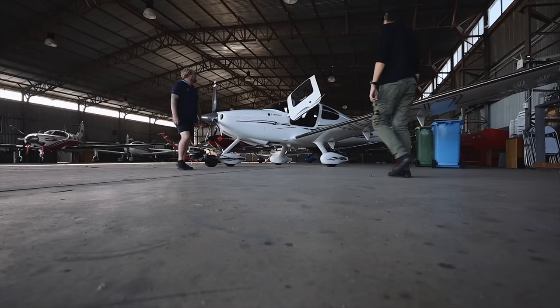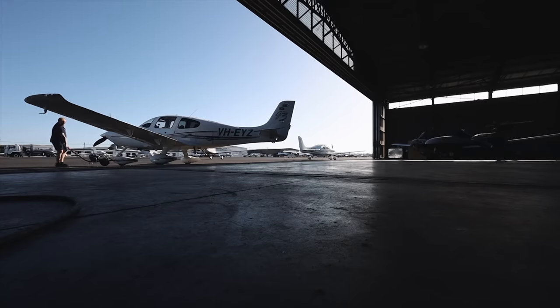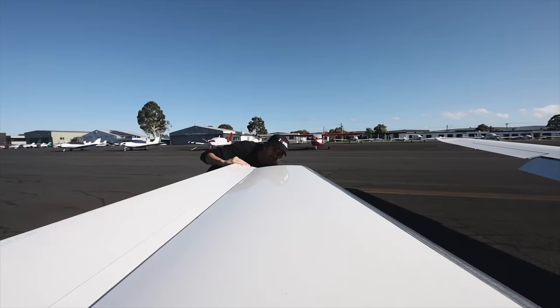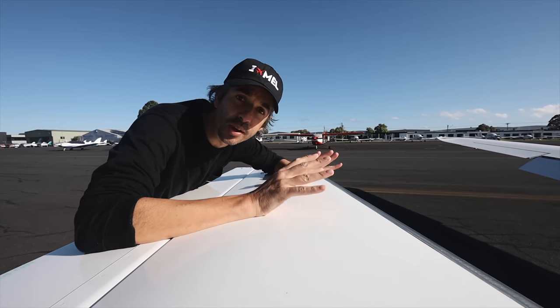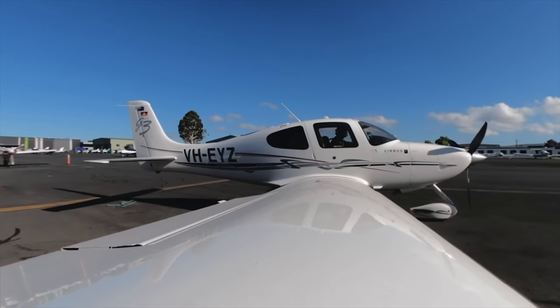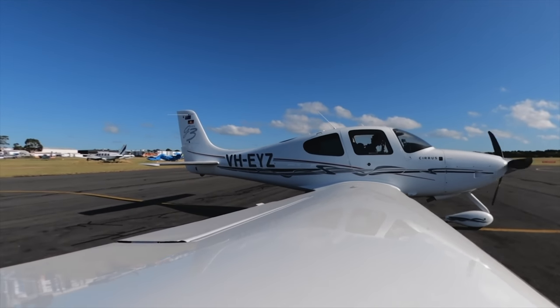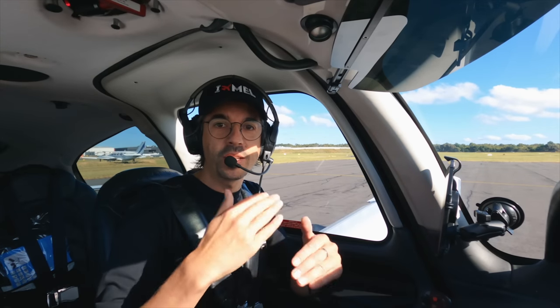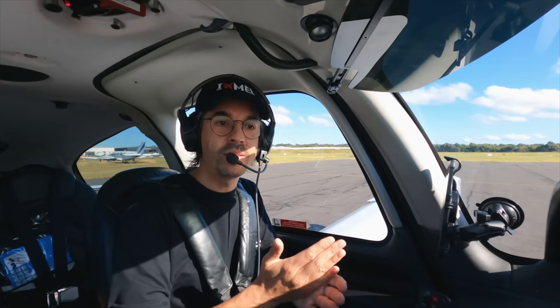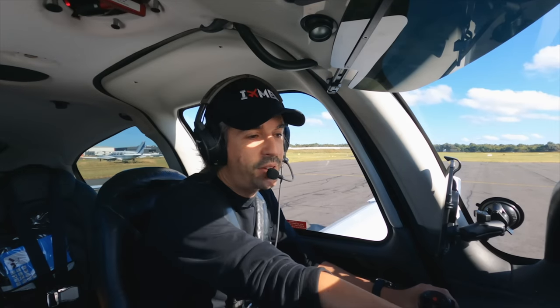Happy New Year aviation family. In all my time flying I've discovered one thing — it doesn't matter what kind of flight you're doing, what aircraft you're flying, or how long your flight is. The pre-flight, the process of checking everything on the aircraft before you go flying, generally takes the same amount of time. My rule of thumb is 45 minutes, so I give myself one hour before departure to get the aircraft ready — even though this flight today is only going to be 11 minutes long.